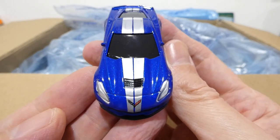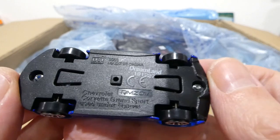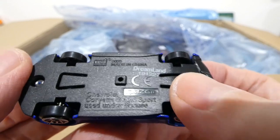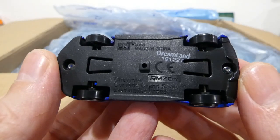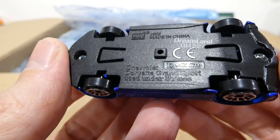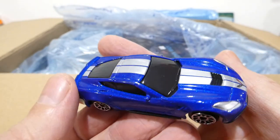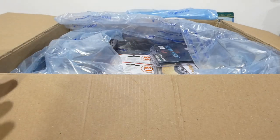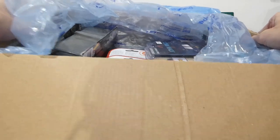It's a brand I have never heard of before — the bottom looks like a Welly — but here you can see Uni Fortune, Dreamland stamp. Oh sorry, that's an RMZ City vehicle — yes, there's a Corvette Grand Sport. A little tab holding the wheels in place. Very cool. I'm aware I've shaken it around so I'll probably scratch some paint, but that's okay — I'm just happy to have different variations.